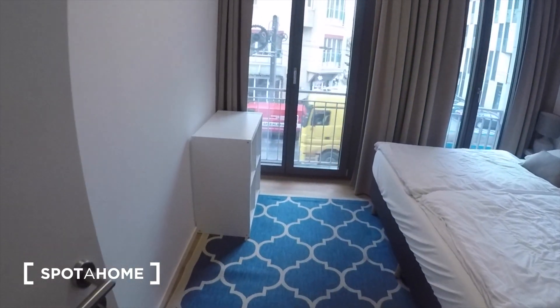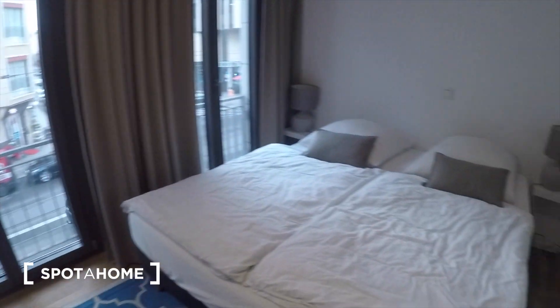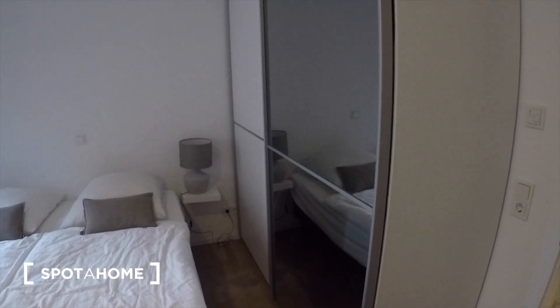Here we have the bedroom. It's got this nice big closet.